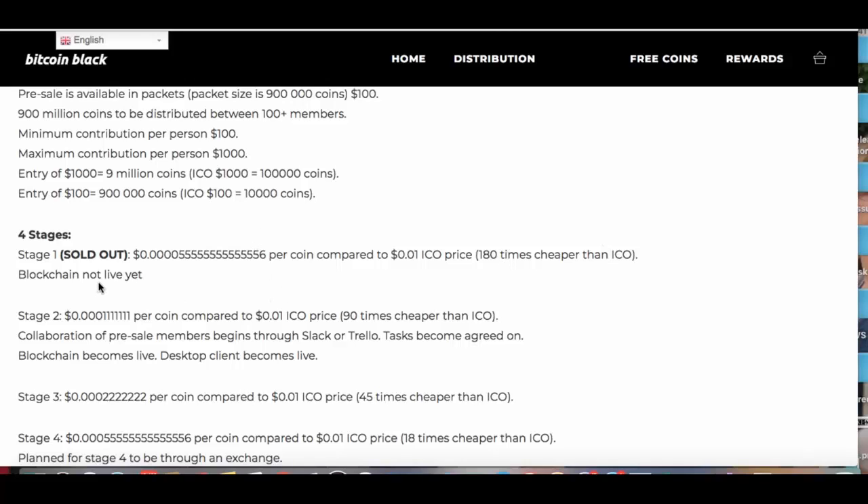And the blockchain is not live yet. So that sold out, and now we're in stage 2. Stage 2 is still 90 times cheaper than the ICO. So I'm definitely going to buy just for the hell of it.